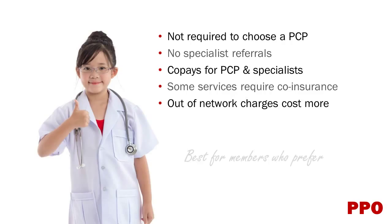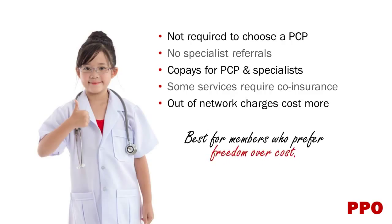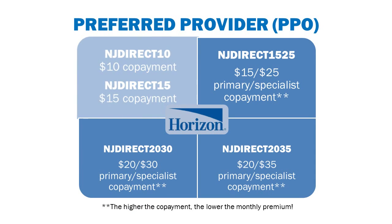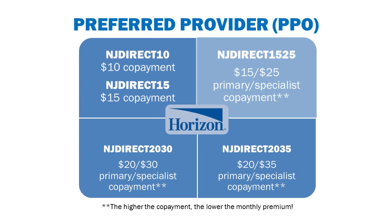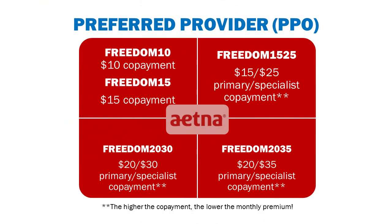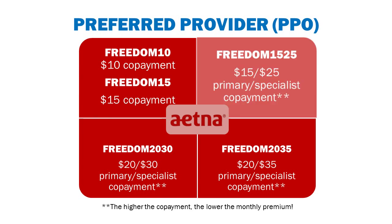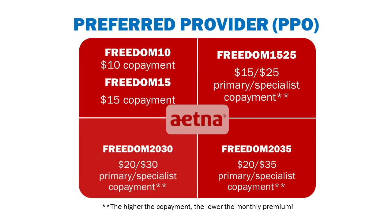PPO plans are best for members who prefer freedom over cost. Horizon will offer NJ Direct 10, NJ Direct 15, NJ Direct 1525, NJ Direct 2030, and NJ Direct 2035. Aetna will offer Freedom 10, Freedom 15, Freedom 1525, Freedom 2030, and Freedom 2035.